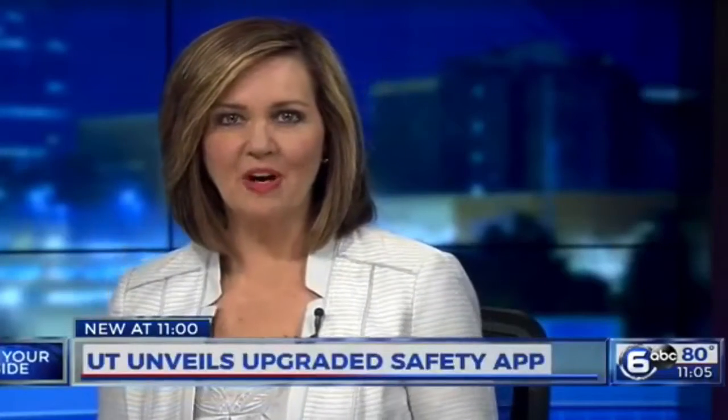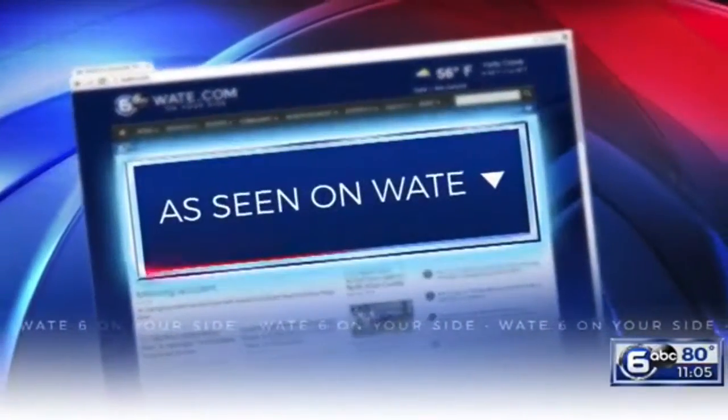If you'd like to learn more about the Guardian app, just go to our website, WATE.com and click the Find Scene on WATE section.